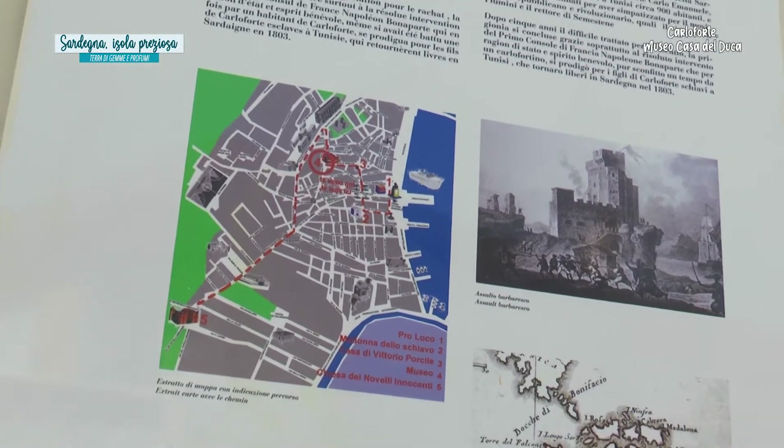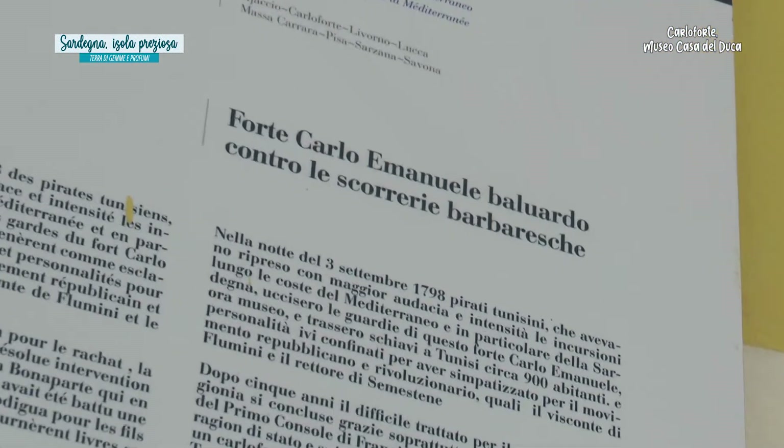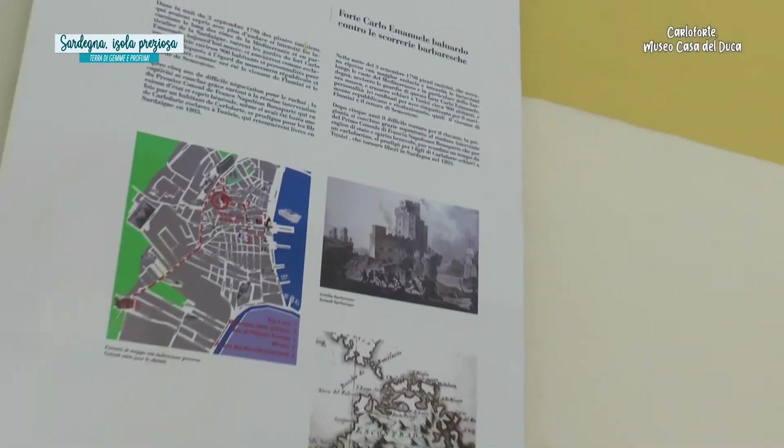Dopo cinque anni di difficile trattato per il riscatto, la prigionia si concluse grazie, soprattutto, a colui che al tempo era il primo console di Francia: Napoleone Bonaparte. Che per ragion di stato e anche spirito benevolo, nonostante fosse stato un tempo sconfitto dai Carlofortini, si prodigò proprio per i figli di quest'isola, dell'isola di San Pietro, e li riportò liberi in Sardegna nel 1803.